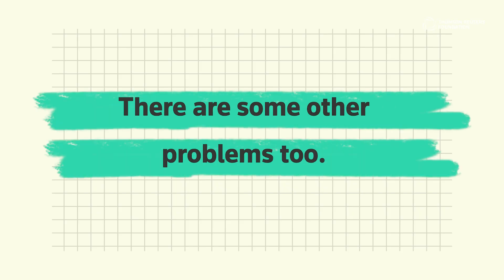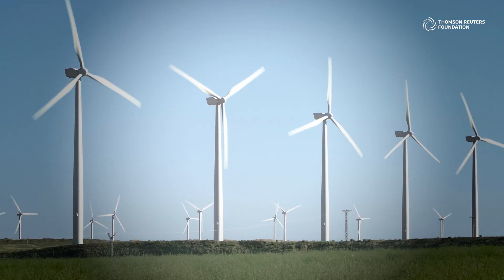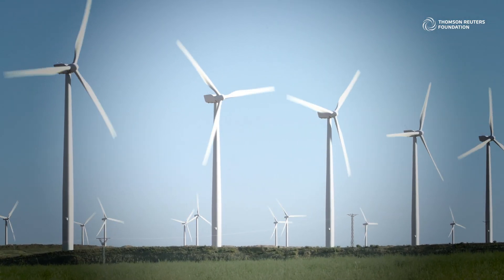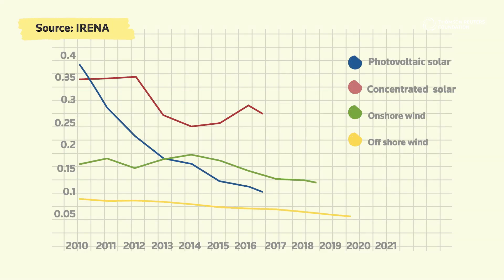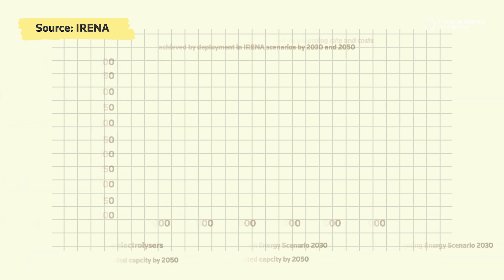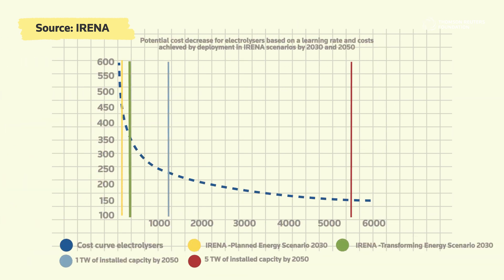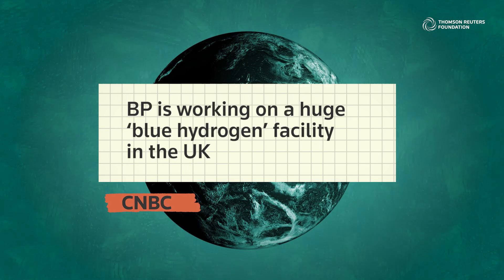There are some other problems too — the world might struggle to produce enough renewable power to meet the energy demand needed for green hydrogen production. The good news is that the cost of energy from renewable resources is lower than it has ever been, and the same is expected of electrolyzers over the next few years. This means green hydrogen is predicted to become cheaper than other types of hydrogen production by 2030.